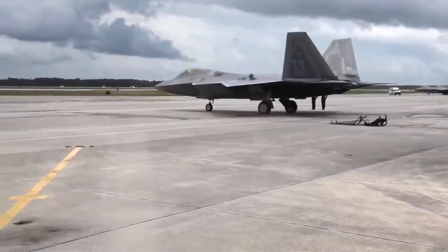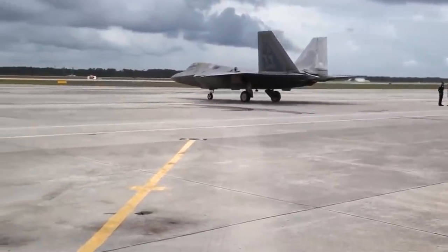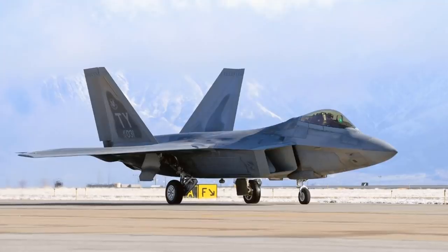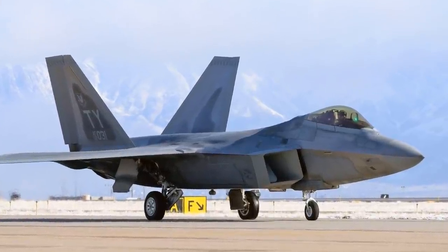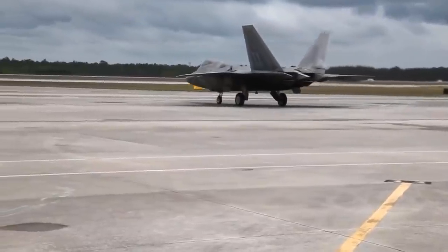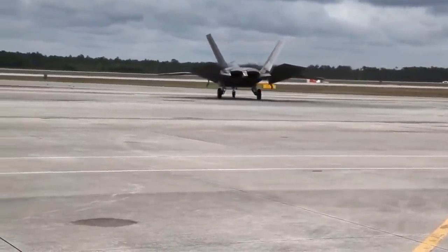The F-22 is one of the most expensive fighter aircraft programs ever, and the U.S. Congress made sure the U.S. military couldn't share the technology with anybody else while it was being developed. Because of its unique mix of stealth, speed, agility, and situational awareness, as well as devastating long-range air-to-air and air-to-ground weaponry, the F-22 is considered the best air domination fighter and one of the best interceptors today.